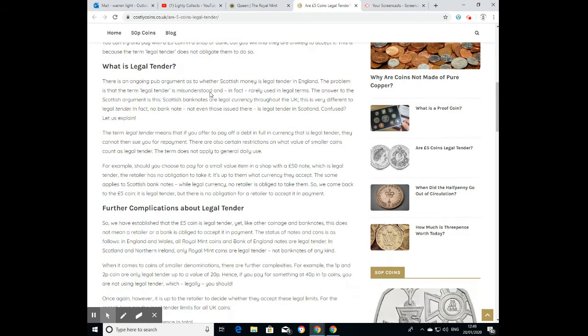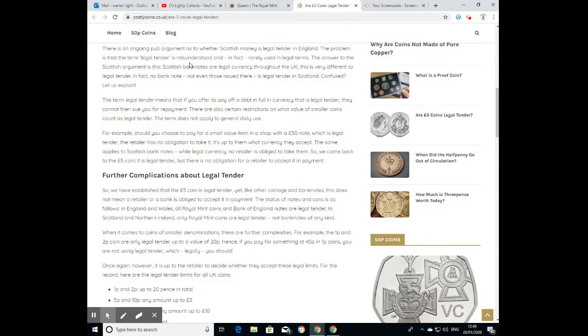Legal tender simply means it is perfectly legal — it doesn't mean you have to accept it as payment. There's an ongoing pub argument about whether Scottish money is legal tender in England. The problem is that legal tender is widely misunderstood. The answer is: Scottish banknotes are legal currency throughout the UK, which is very different to legal tender. In fact, no banknote — not even those issued in Scotland — is legal tender in Scotland.